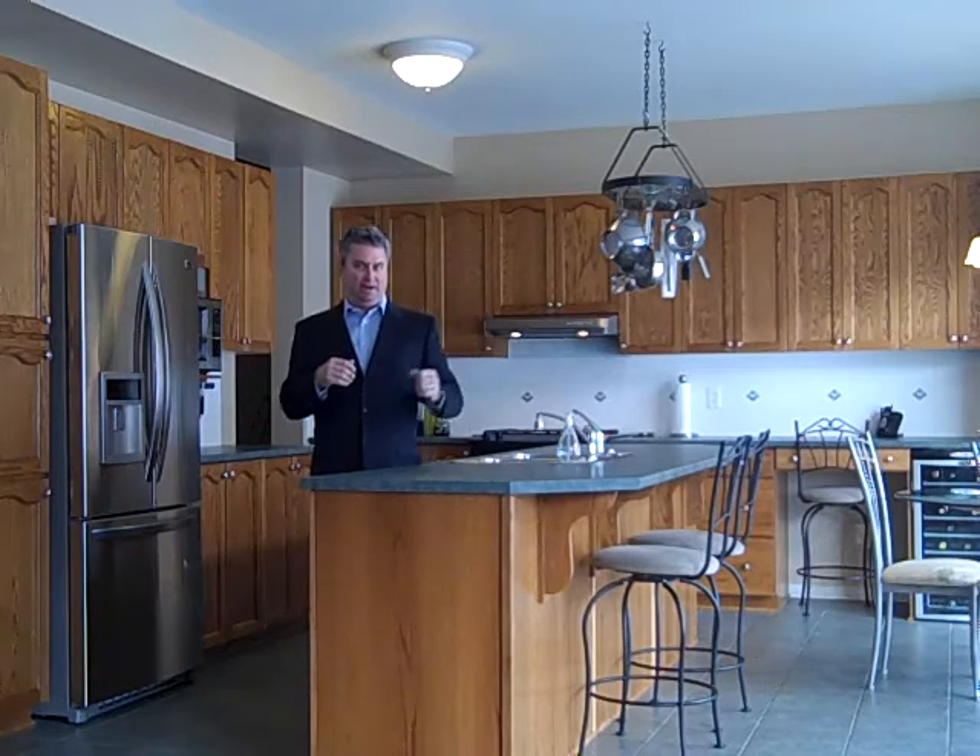On the second level, all the rooms are a good size. When you walk into the master, you'll notice the vaulted ceiling and the sitting area.